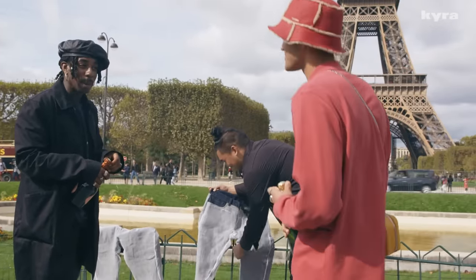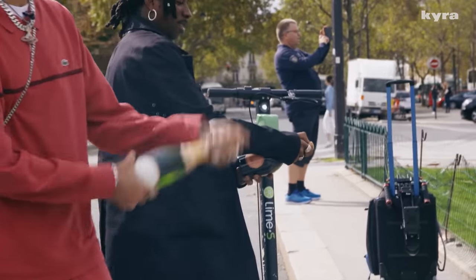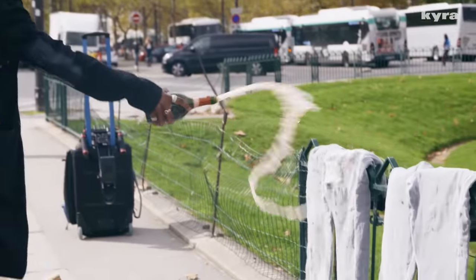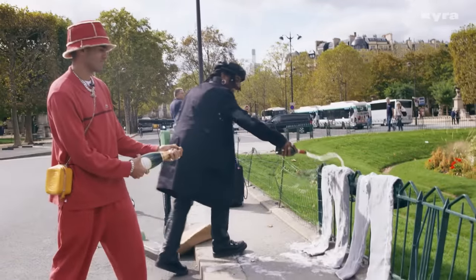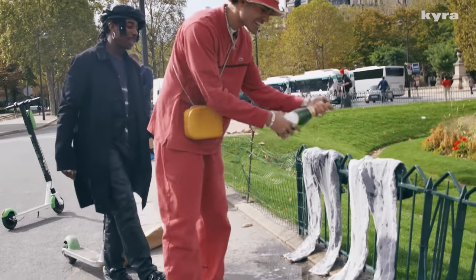I've never popped a champagne bottle in my life. Do it like this — look. Oh! I messed it up!